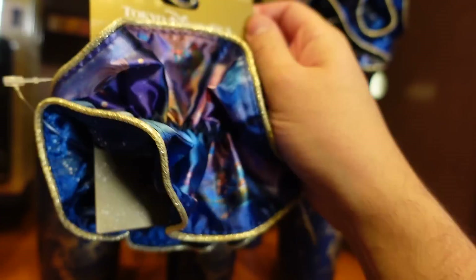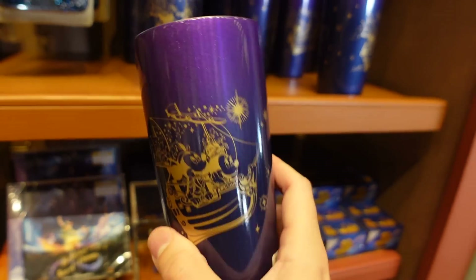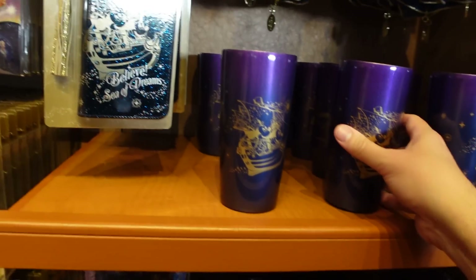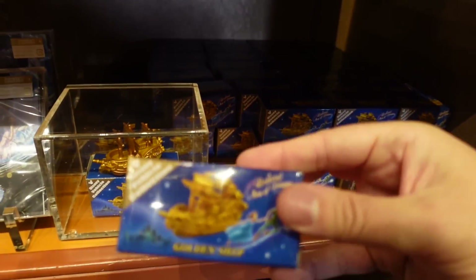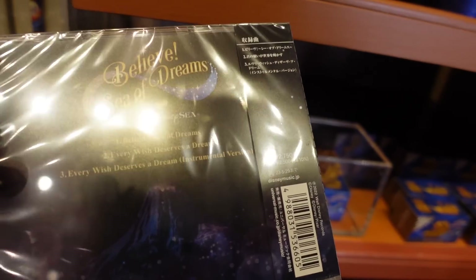We have a hair scrunchie — 1800 yen. Oh, stainless steel cup — 2500 yen, like the ones that hold the heat or the cold. I like the logo. They have a smartphone case — 300 yen, it's like a universal smartphone case. A little Tomica — 1800 yen. Yes, the CD! The song is so good, I love the song. I love that you can buy the CD — 2750 yen for the CD.